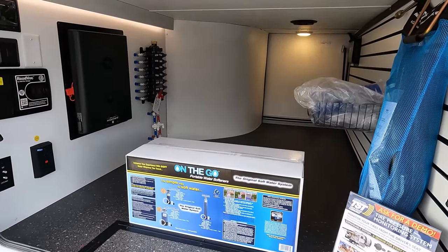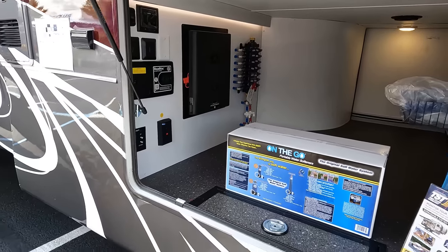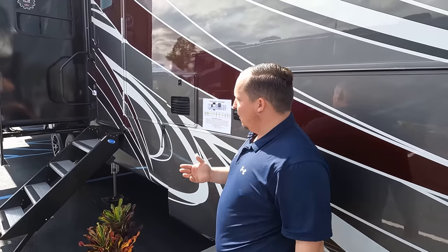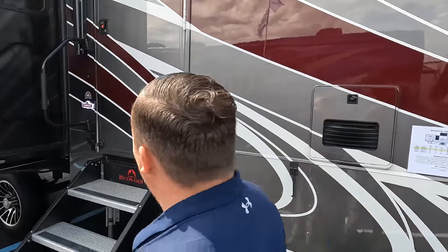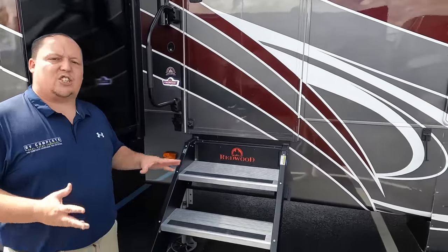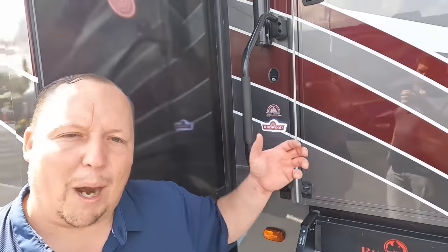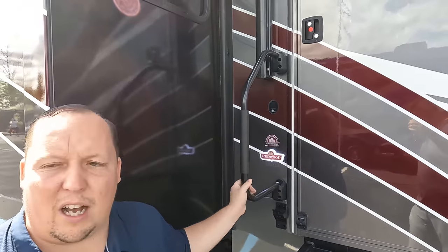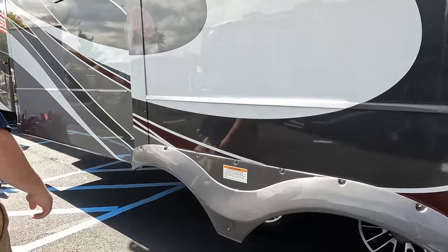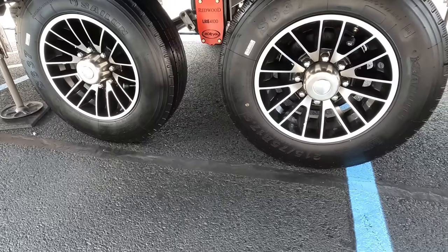Over here we have very nice pass-through storage. That's where the hydraulic reservoir is, along with the centralized vacuum and In-Command brain system — all the electronics for this fifth wheel. We also have the Truma instant hot tankless water heater, which is very nice. Coming down we have solid hydraulic-assisted steps, a dog leash holder, and a beer opener. This unit also has the residential living climate comfort package. Look at these tires — 215/75 R17.5.